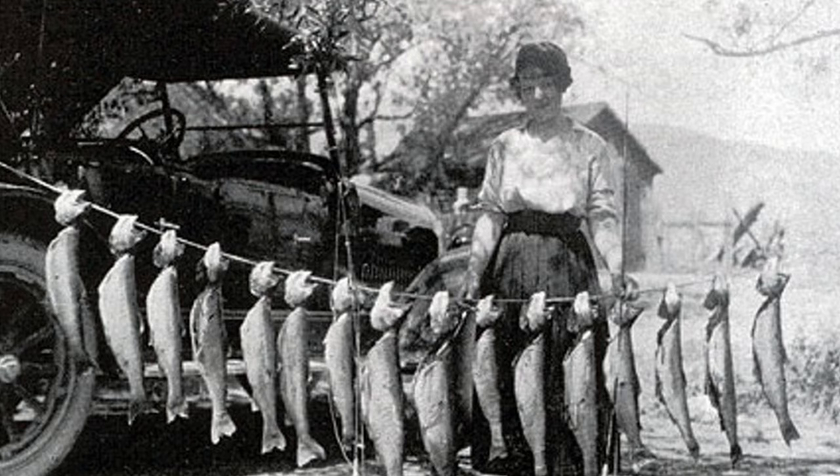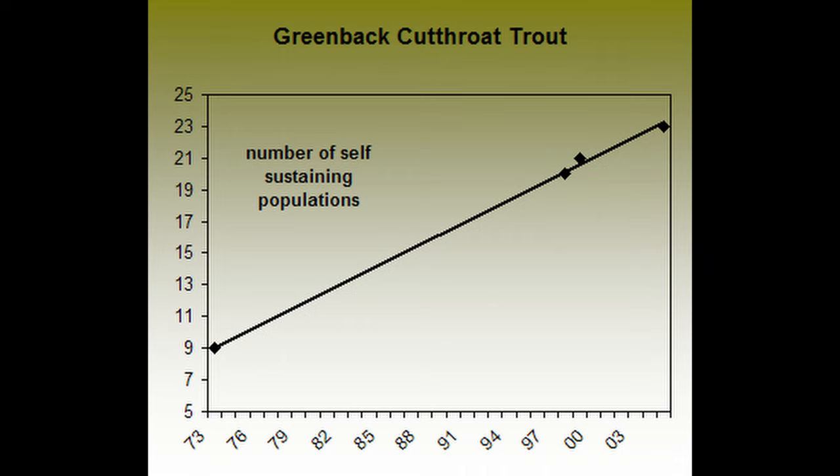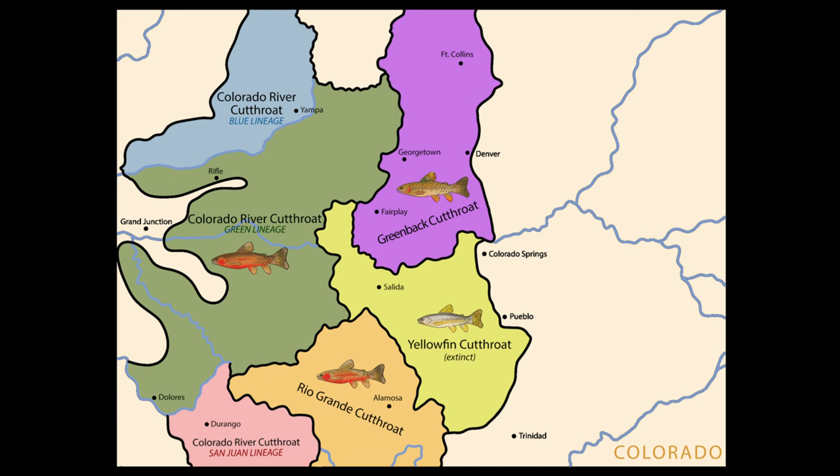This was until a small population was found in Rocky Mountain National Park in 1957. With more populations found in the years to come, efforts were made to restore the subspecies to a fraction of its original range. Thankfully, populations of the greenback cutthroat have continued to grow and the species has now been downgraded to threatened, with some areas even allowing take limits on the fish.